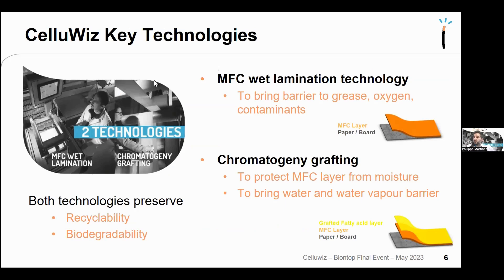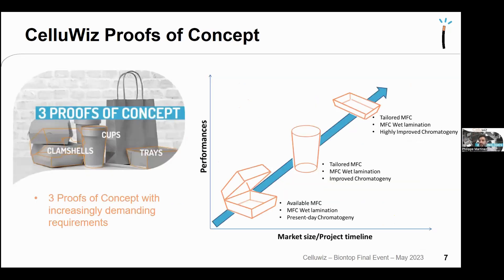The two technologies preserve recyclability and biodegradability. An MFC layer is placed on top of paper or board to provide grease, oxygen, and contaminant barrier, then chromatogeny grafting protects this hydrophilic MFC layer from moisture and water, providing water and water vapor barrier using grafted fatty acid. The project envisioned three proof-of-concept products with increasingly demanding requirements: clamshells, cups, and trays.